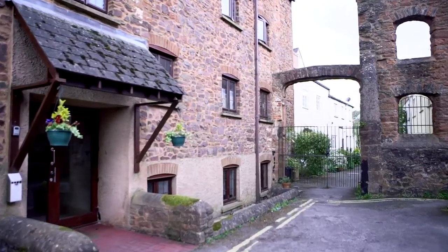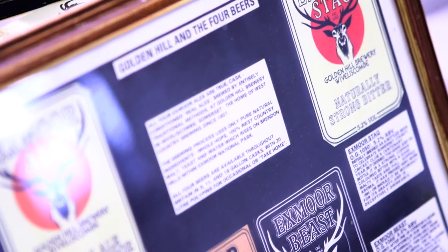Very early on in its life, with its 13th brew, it won the Great British Beer competition for its best bitter, and things continued well from there.